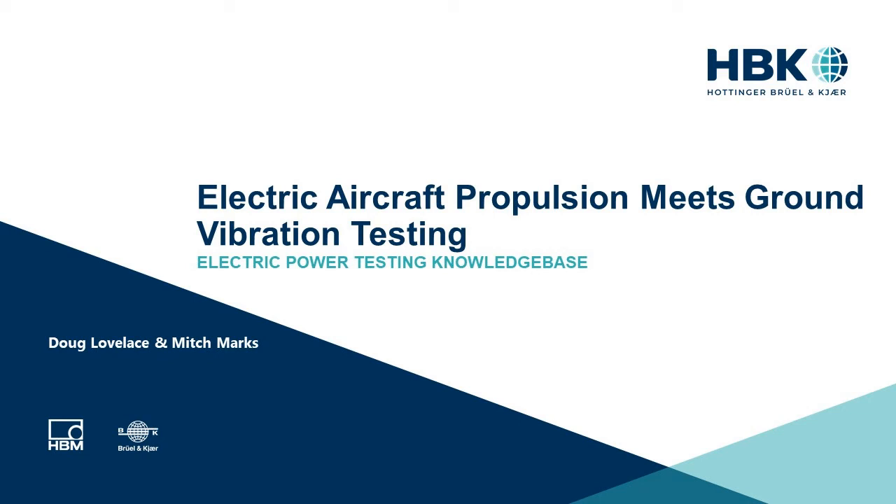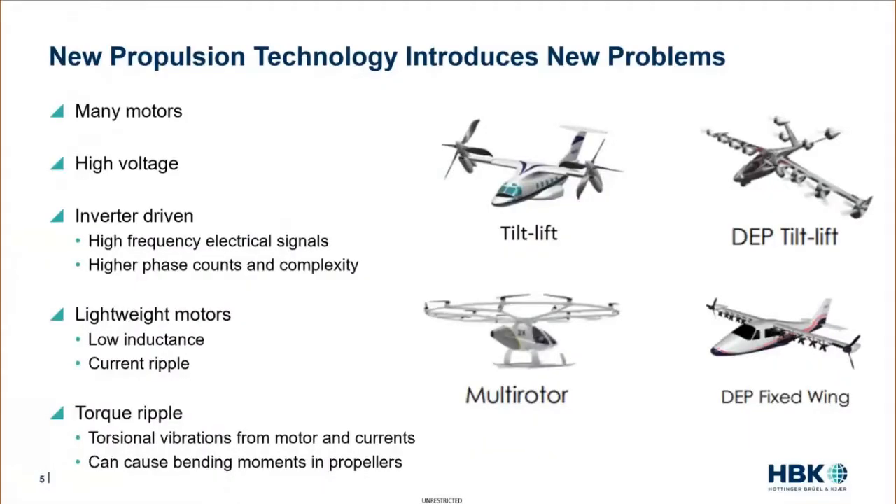New propulsion technologies introduce a whole suite of new problems. On the right-hand side, we have a couple of novel technologies. While some of these look like aircraft, we're looking at many motors — for redundancy purposes and for efficiency purposes. These motors are going to higher and higher voltages, which isn't necessarily a structural concern but does lead to challenges. Lower voltages typically mean more weight, so weight is a primary driver in this new world.